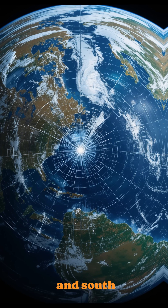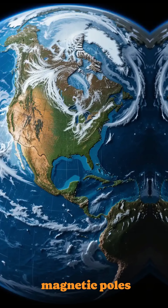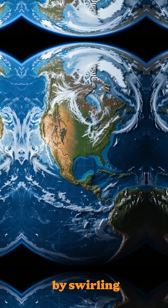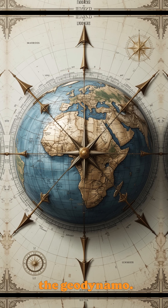We all know Earth has a magnetic north and south pole. But did you know there were times in history when it had multiple magnetic poles at once? Earth's magnetic field is generated by swirling molten iron in its outer core, a process called the geodynamo.